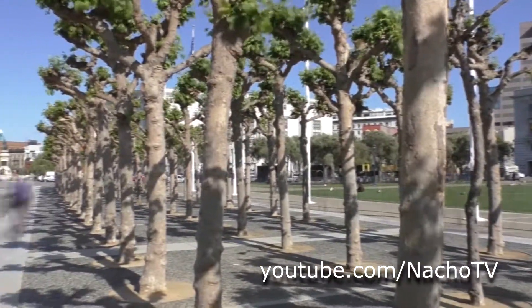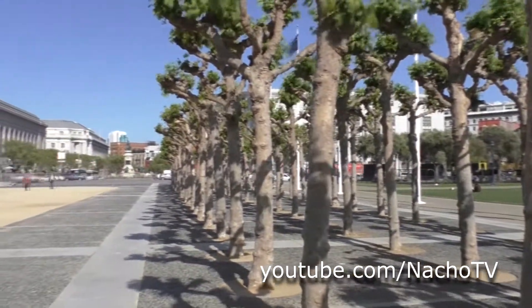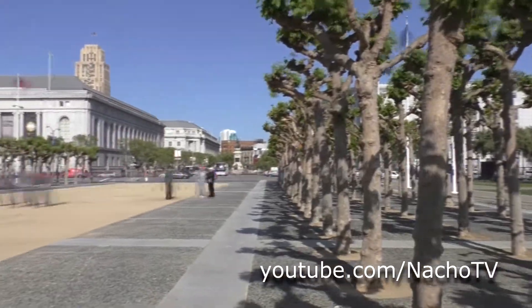I was trying to do a time lapse at San Francisco City Hall. My camera fell due to the thump of the bunnies. Next thing you know, I pick up the camera, look through the lens, and sure enough, they're there. The bunnies.